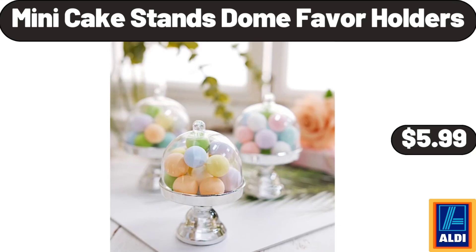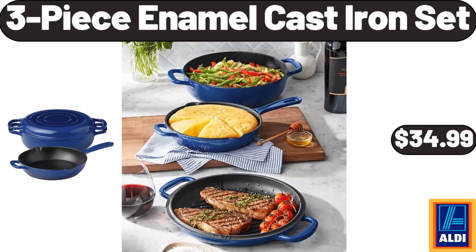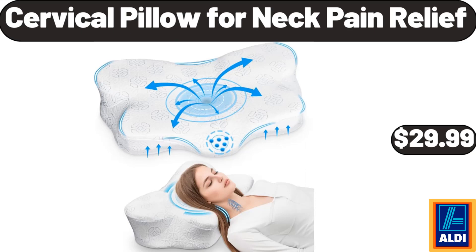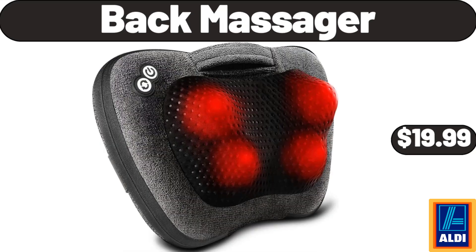Mini cake stands dome favor holders, $5.99. 3-piece enamel cast iron set, $34.99. Wood rectangular serving trays set of two, $13.99. Cervical pillow for neck pain relief, $29.99. Back massager, $19.99.